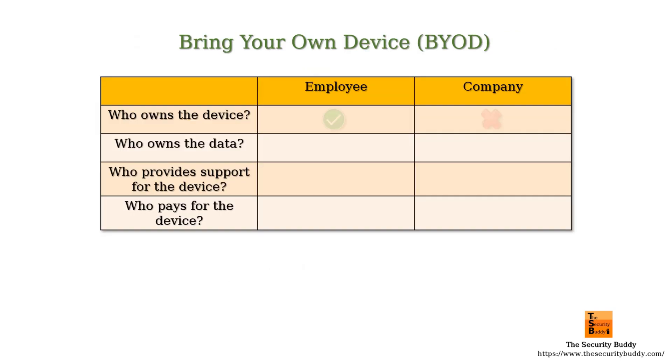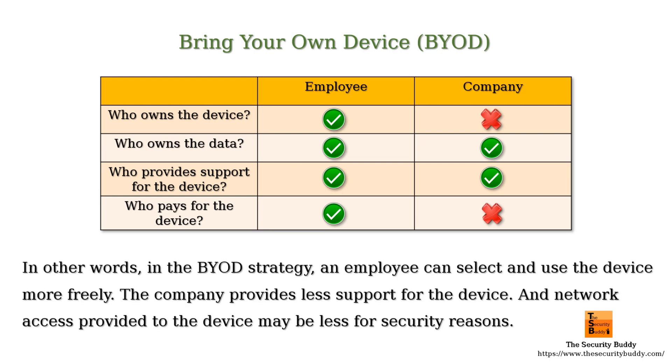For the Bring Your Own Device strategy, an employee owns the device. The device can be used for both personal and work purposes, so the company as well as the employee owns the data. The employee as well as the company support the device, and the employee provides bills associated with the device. In the BYOD strategy, an employee can select and use the device more freely, the company provides less support, and network access provided to the device may be less for security reasons.